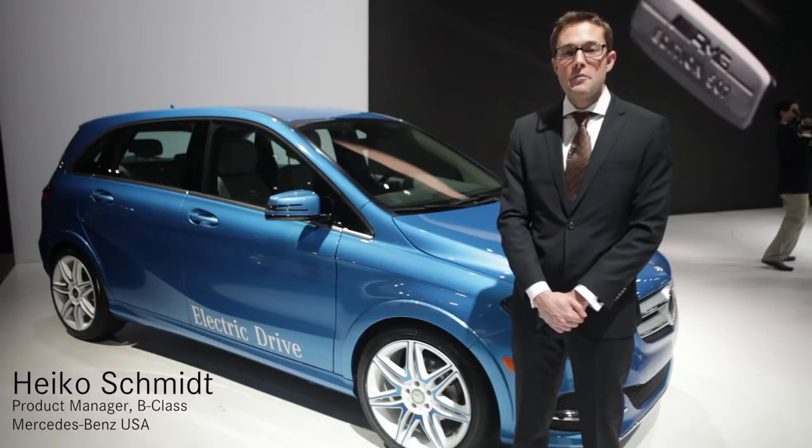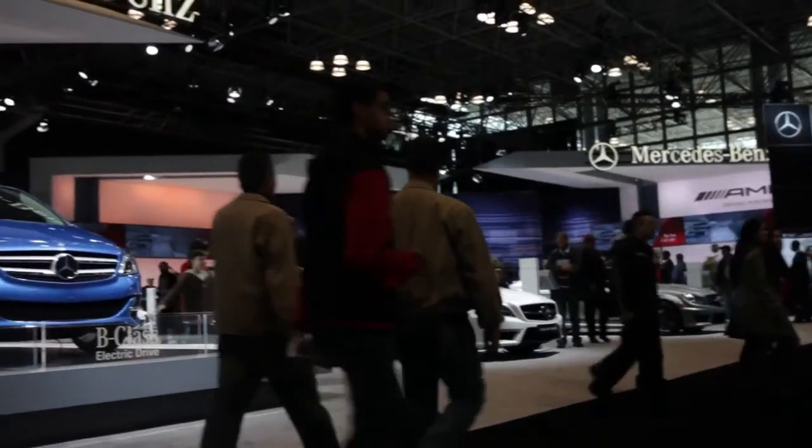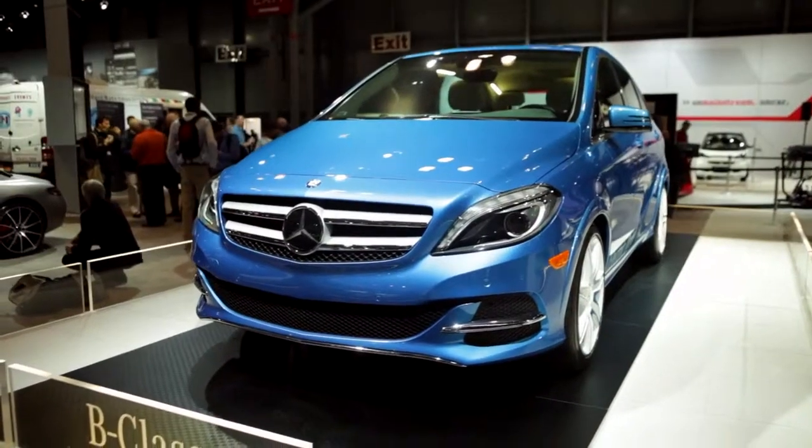Hi, my name is Heiko Schmidt. I'm the product manager for the B-Class in the US market. What I want to introduce you today to is the newest addition to the Mercedes-Benz family in the US market, the B-Class Electric Drive.